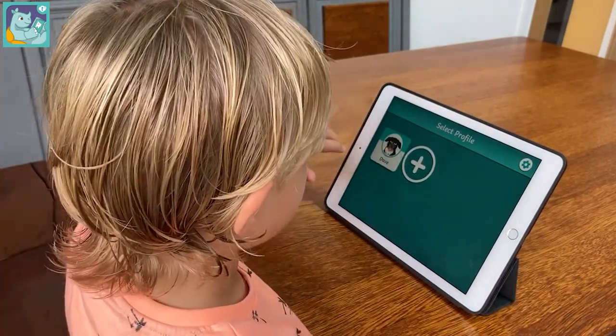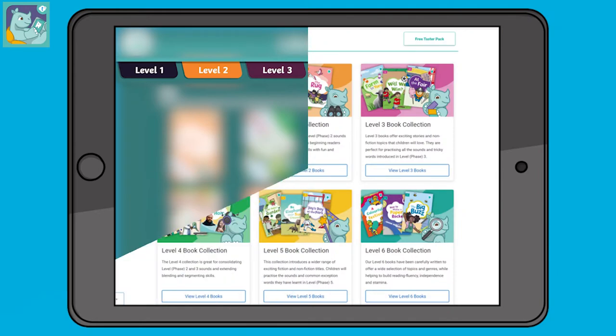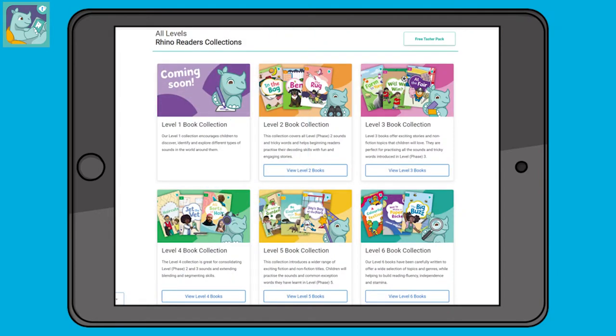By clicking on their profile, children can select which level or phase of phonics they are at. You can find this out from their school, or take a look at our landing page for an overview of each level to select the most appropriate.